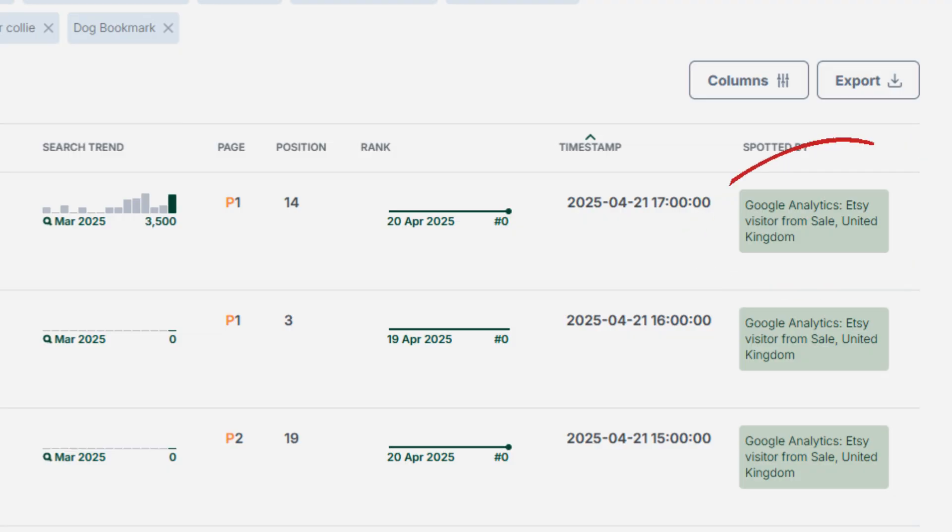eRank Visitor means you've connected your Google Analytics for your Etsy shop to your eRank account. This is showing that an actual Etsy customer searched for that exact keyword, saw your listing in search on that page at that position, and then clicked on your listing that they saw in search. So this is an actual real view on your listing.